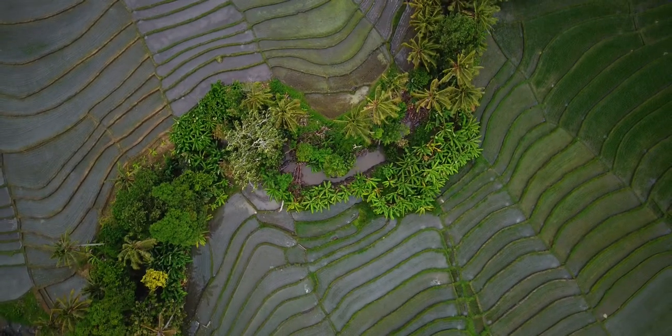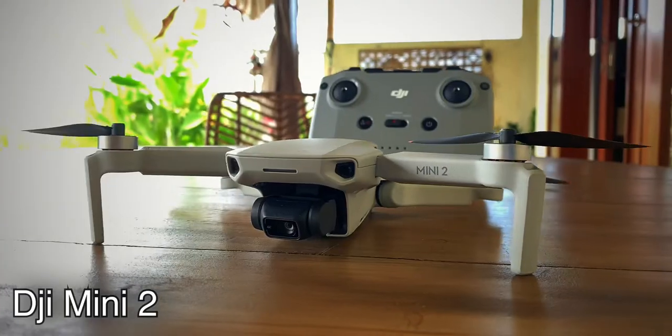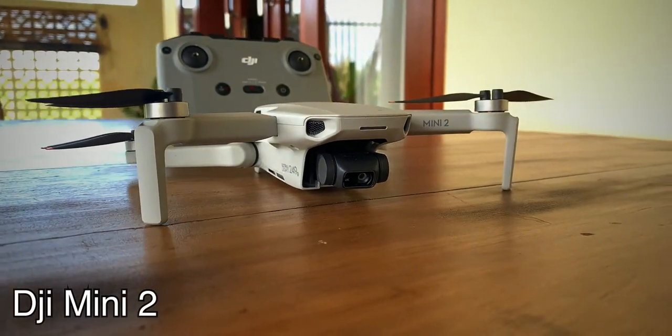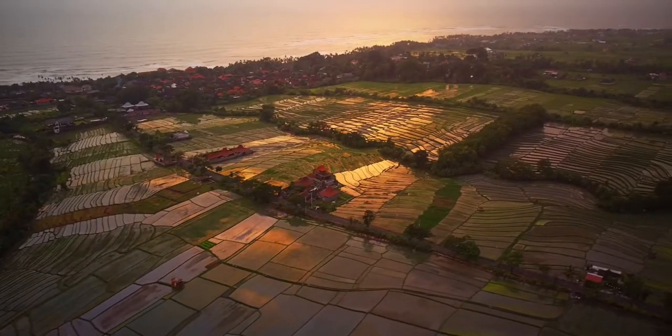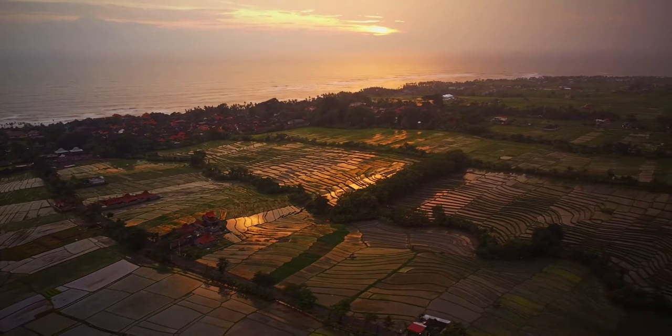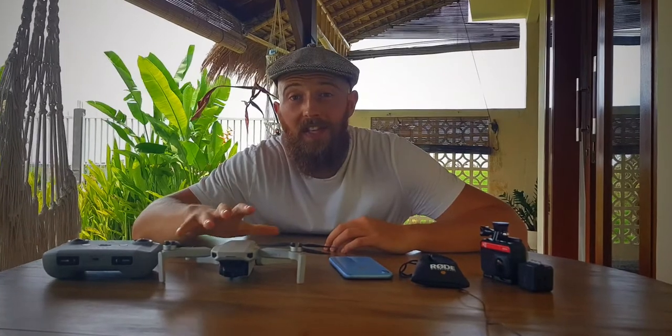Everyone knows that drones are great. The reason this one is so good is because it provides the highest possible quality at the smallest possible size and weight. There is only one feature missing from it that I wish it had, and that's the follow me. This is when the drone uses AI to lock onto an object or yourself and follow it, so that you can be doing something else whilst it's flying. The reason DJI didn't include that is because it doesn't have enough sensors to do it safely.